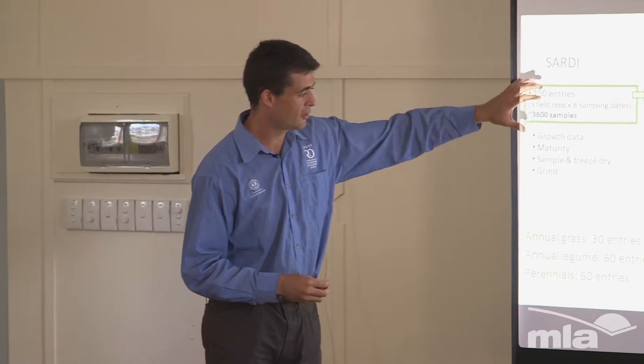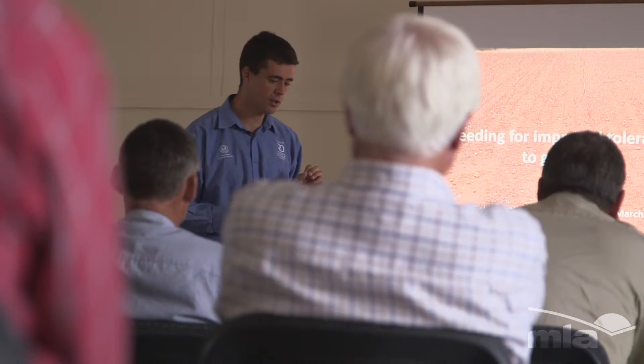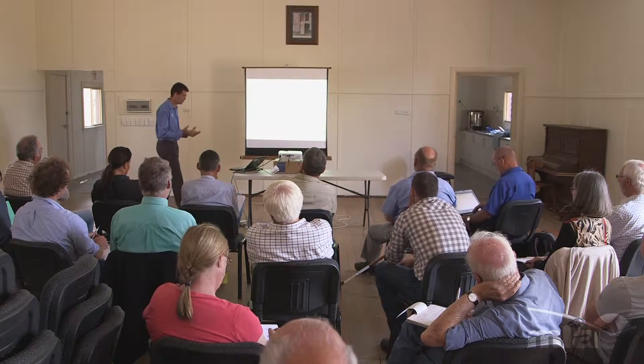Alan Humphreys has a project filling the research gap, looking at alternative pasture varieties — how those both improve production and yield, but also how they reduce emissions.